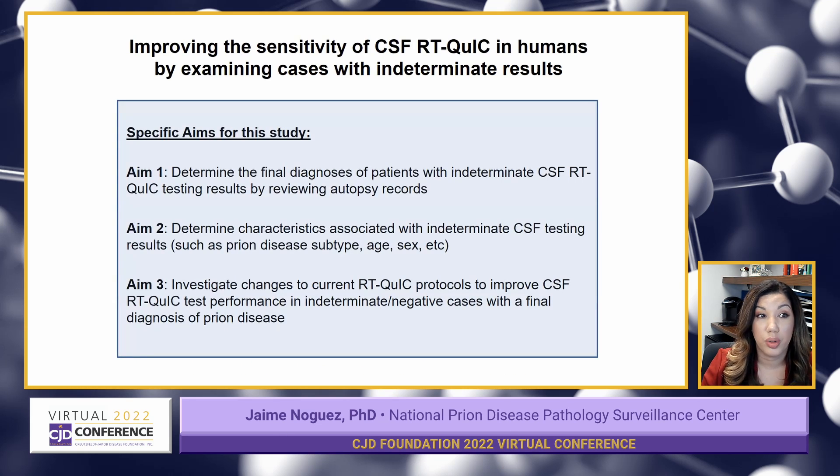My study involves three aims. First, my goal is to determine the final diagnosis of patients with indeterminate CSF RT-QuIC testing results, and I plan to do this by reviewing their autopsy records. My second aim is to determine if there are any characteristics that patients diagnosed with prion disease who had indeterminate test results have in common, such as disease subtype, age, sex, et cetera.